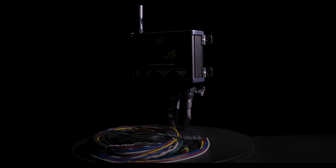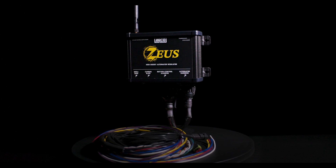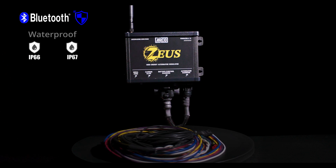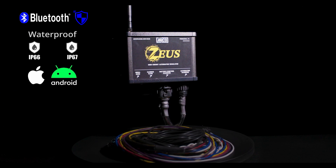The ArcoZeus High Energy Alternator Regulator sets a new bar across many industries with never-seen-before features. It's password secure and Bluetooth connected, IP66 and 67 waterproof rated, and has in-app streaming performance metrics.